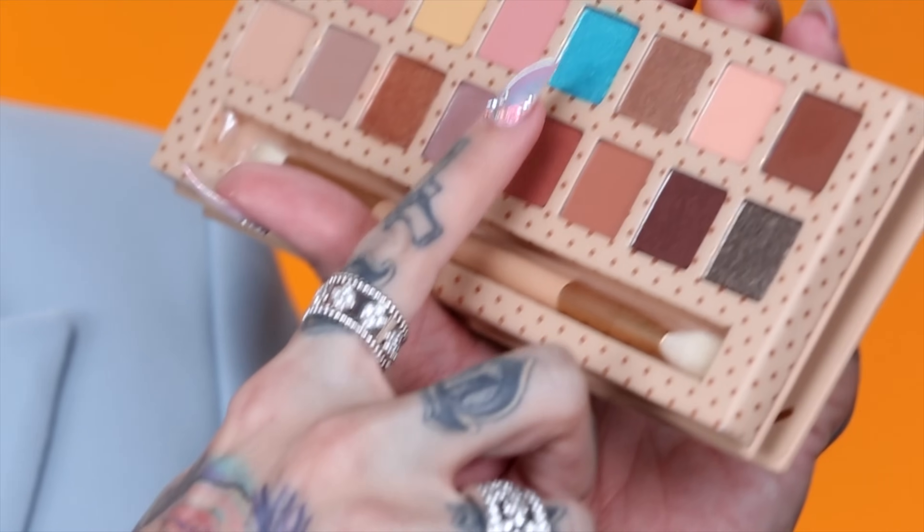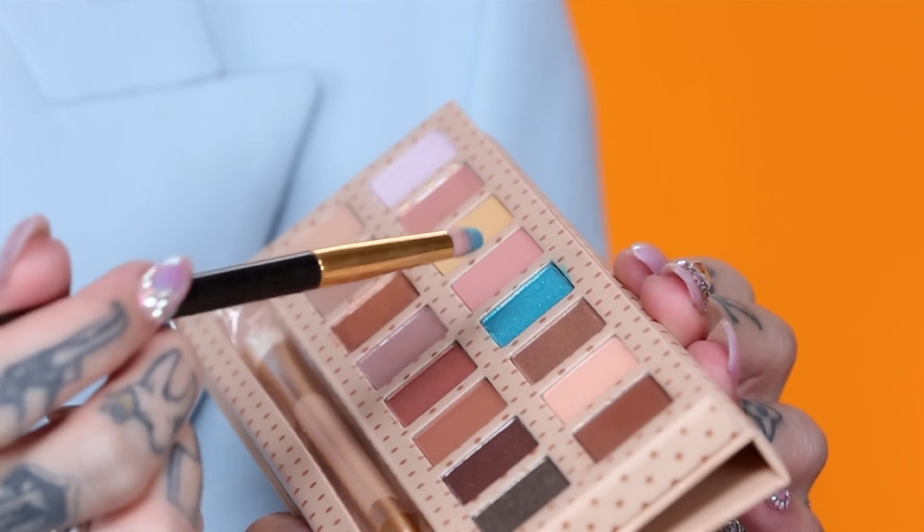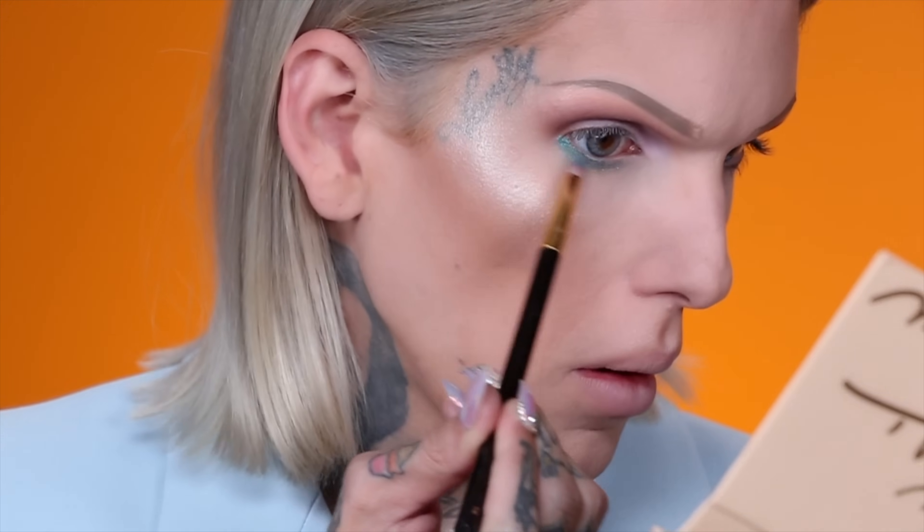Now we're going to take this matte chocolate brown shade called Palm Tree and put a little bit in the crease to darken it a hair. I love taking really light shades on the brow bone. I'm a little scared to try this one — it's called Aloha, it's like a peachy matte shade, and I'm very fair so I don't want it to look too crazy. I'll try half the eye in case it's too dark. Aloha is tucked in there and I kind of love these color combos together. Now we're going to dip into shade Island Girl, which is this stunning electric blue.